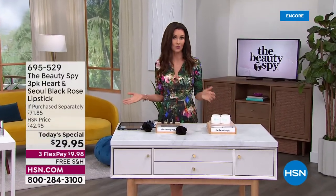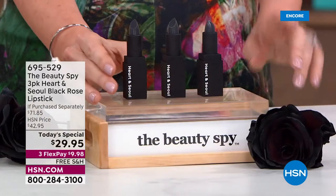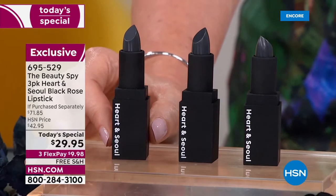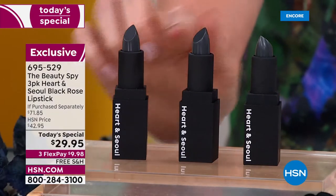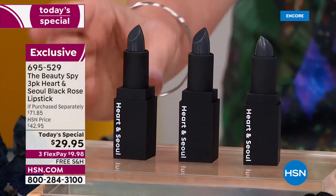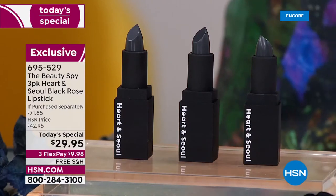That's why just one is $23.95. We can't keep it in stock. If you look on hsn.com and look up Heart and Soul — Soul as in Seoul, Korea — you will not find this. They are $23.95 and not even in stock. Today, you get three. It works with your own body's natural pH to give you your unique color. And you're getting three — not $71.85 — they're $9.98 today. More than 55% off, free shipping and handling.